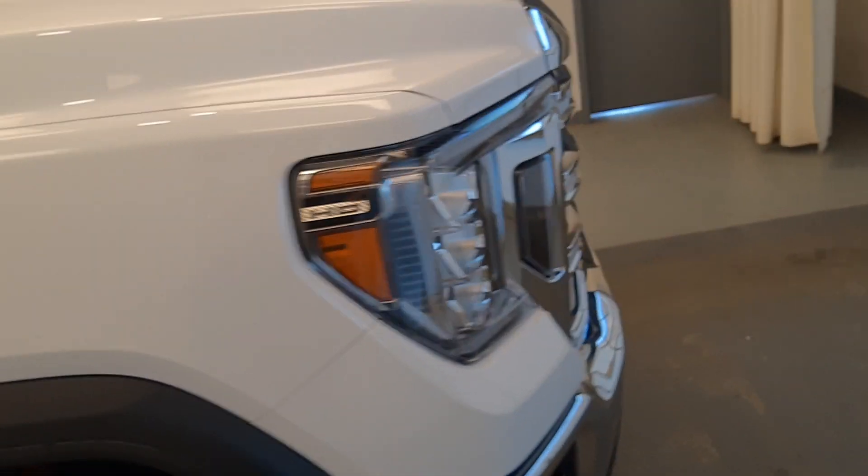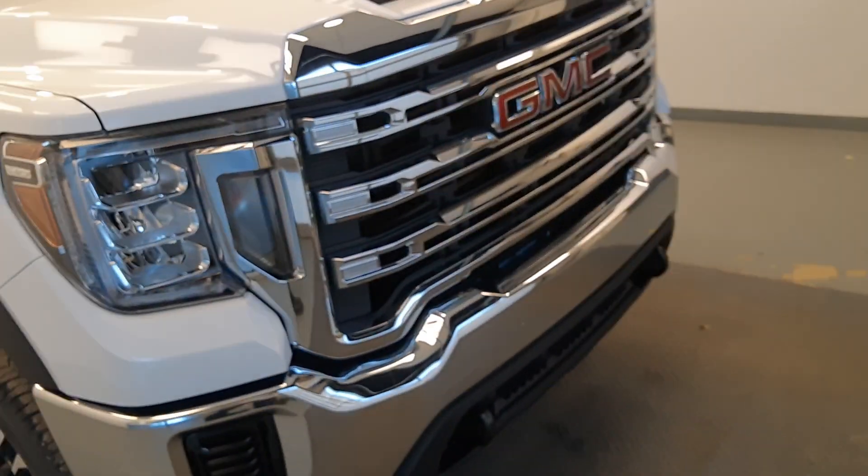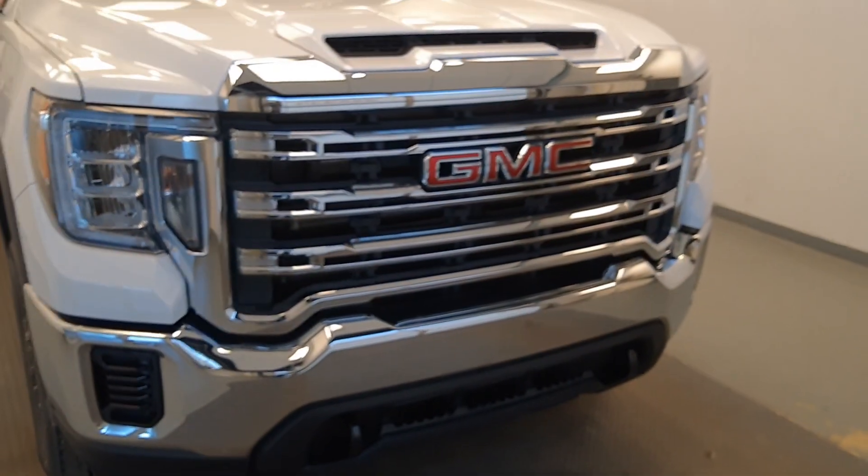Unit 215-498 — it's a 2020 GMC 2500 regular cab in Summit White.